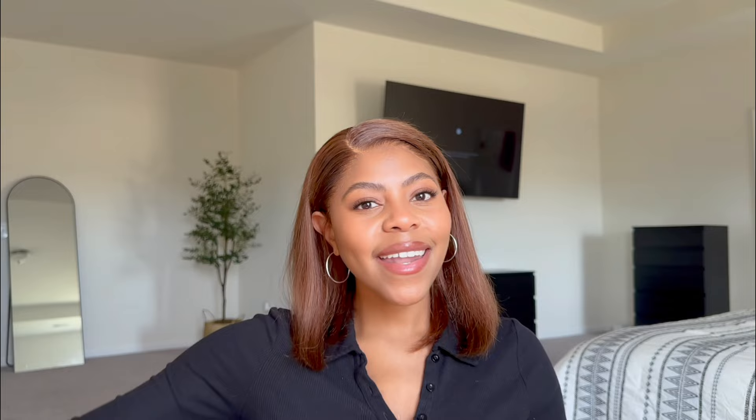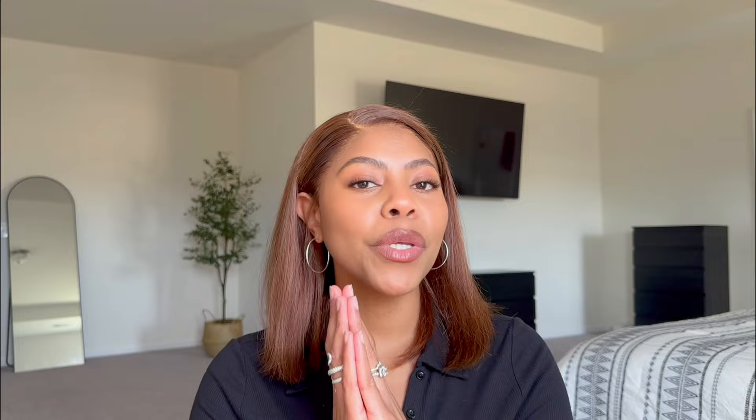So many of you have said that I helped you so much with installing your own lashes, and you're so happy about how they came out. Although that was the easy and fast way to install lashes, I needed something that was faster, easier, and going to last longer — and alas, Shari V Lashes was born. Shari V Lashes provides easy and comfortable DIY lashes for lash lovers to save time and money doing it themselves, so when you look in the mirror, I want you to be happy and proud of what you created.